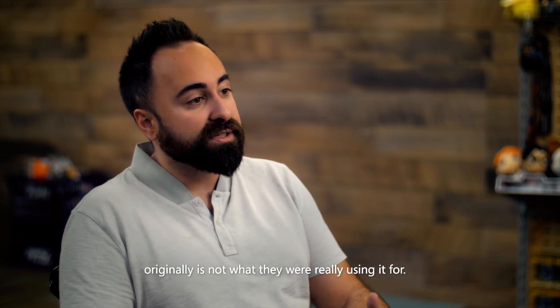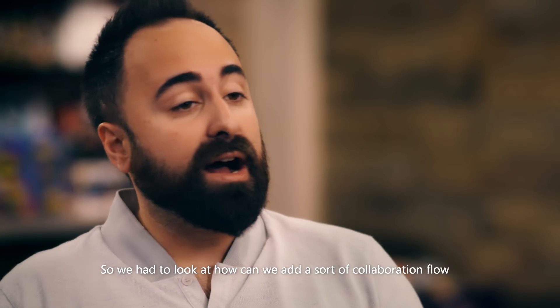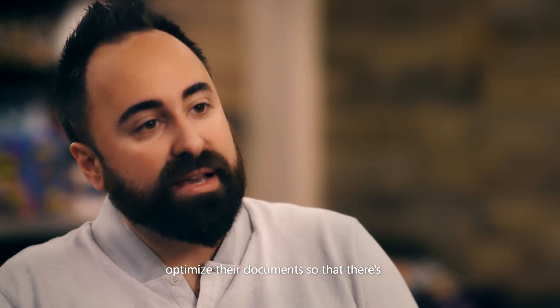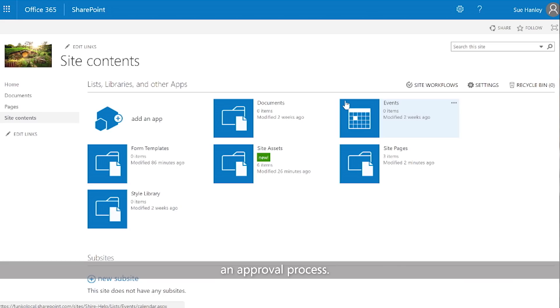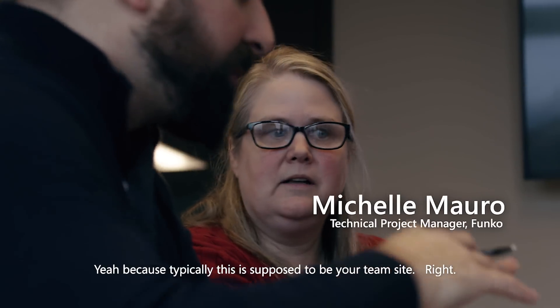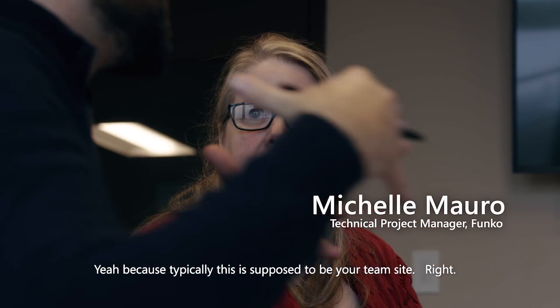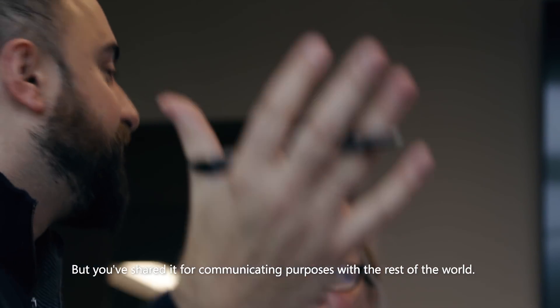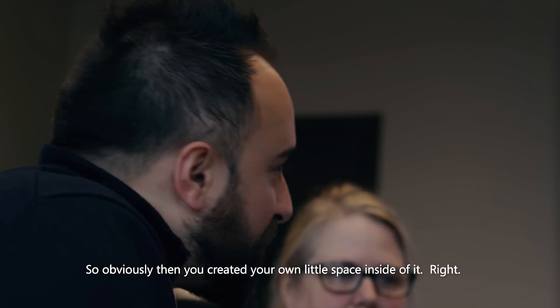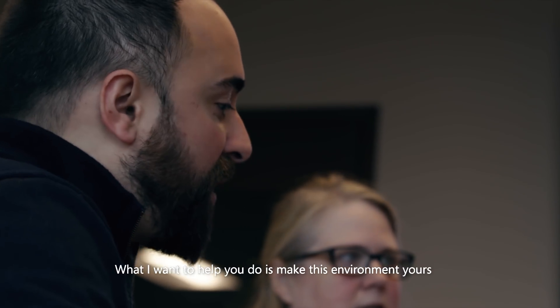But that left us with a team site that wasn't being used for its intended purpose, so we had to look at how to add a collaboration flow and optimize their documents so there's an approval process. Most of their working documents live there, but we don't want to expose those to the public. This is supposed to be a team site, but it's been shared for communicating with everyone — we want to make this environment theirs.